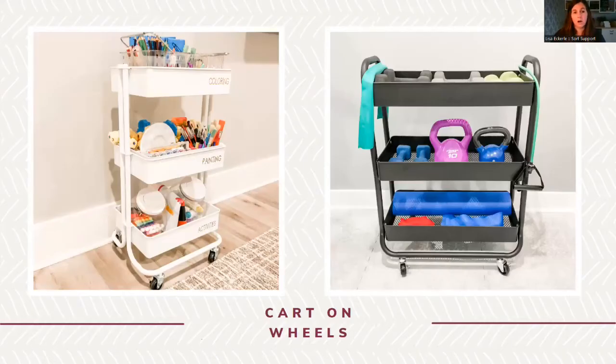Three-tier cart: this can be used in so many places around the house. A lot of people use them for crafts. I've created a homework station for a client — they wheel it out when it's homework time and wheel it back into the closet when it's not, so no one has to think about homework supplies at the kitchen table while trying to eat. I've also used one as a workout station in my basement. These are great because they can be wheeled wherever you need them or put away.